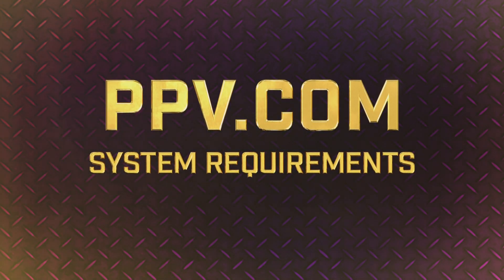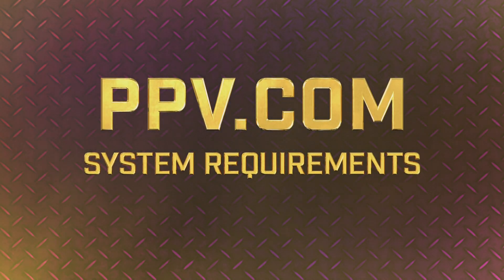For the best streaming experience, please make sure that your system meets our current minimum requirements.